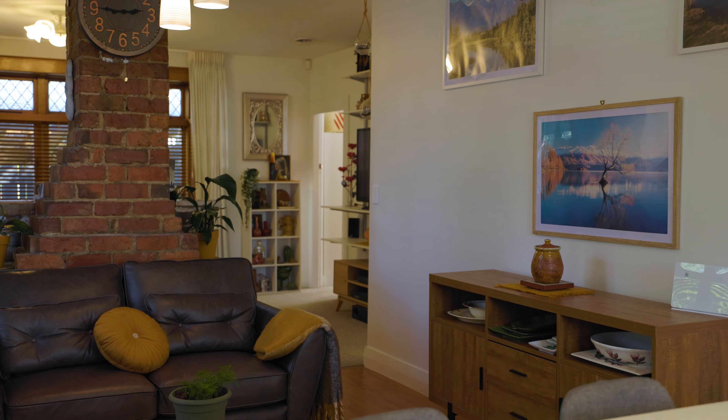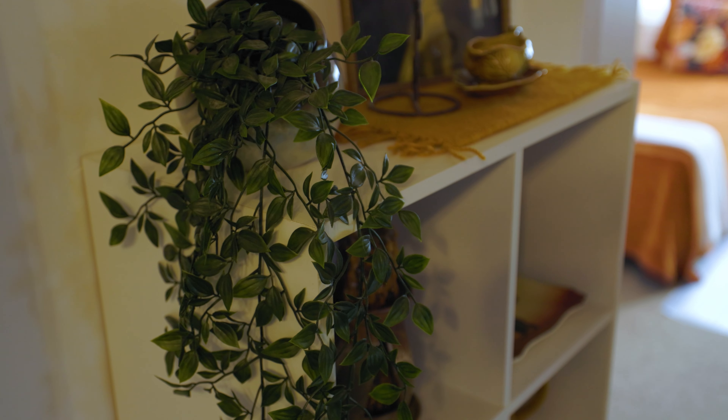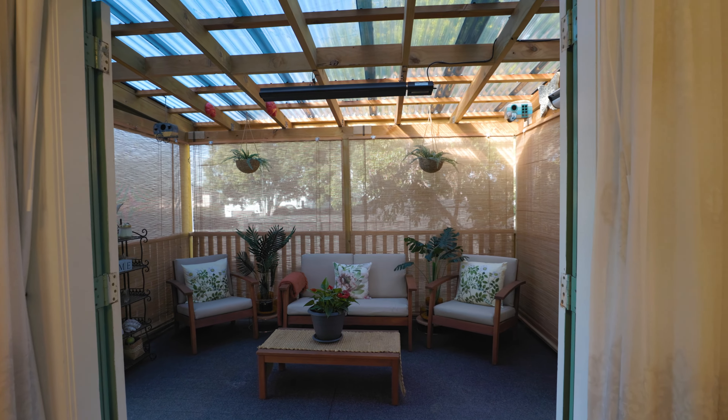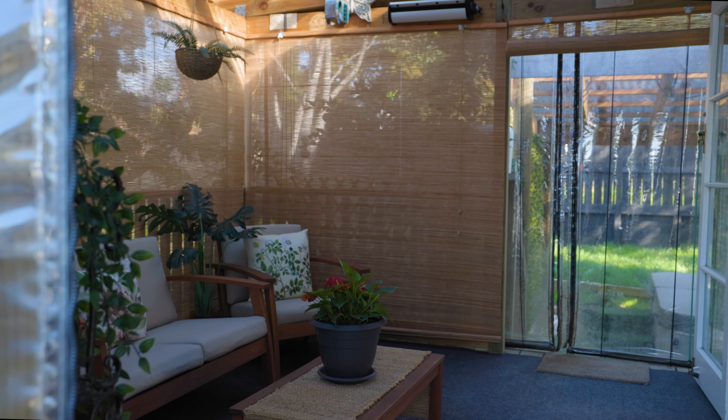The lounge features a traditional bay window and central open fireplace for warmth and cosy conversations in those winter months. The lounge flows out onto a covered deck with drop-down outdoor PVC curtains and blinds, creating an extra living and entertaining area year round.